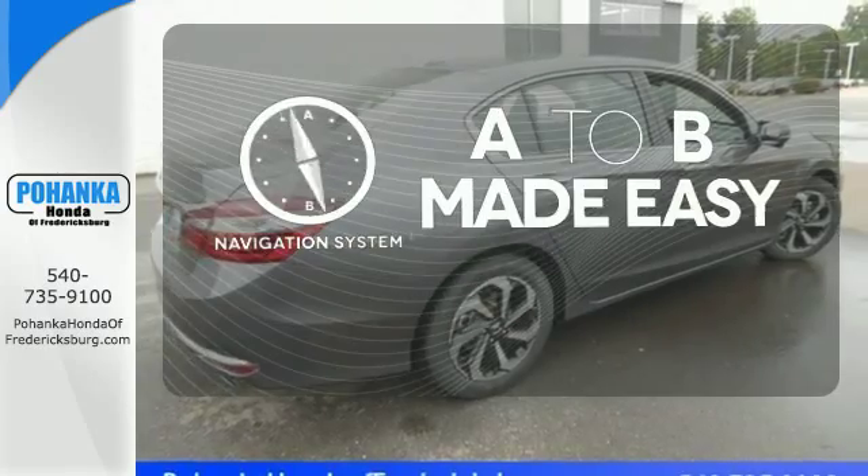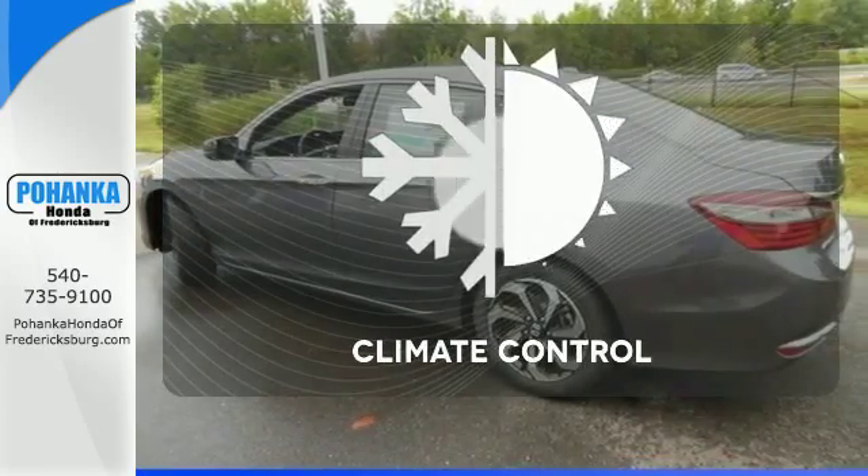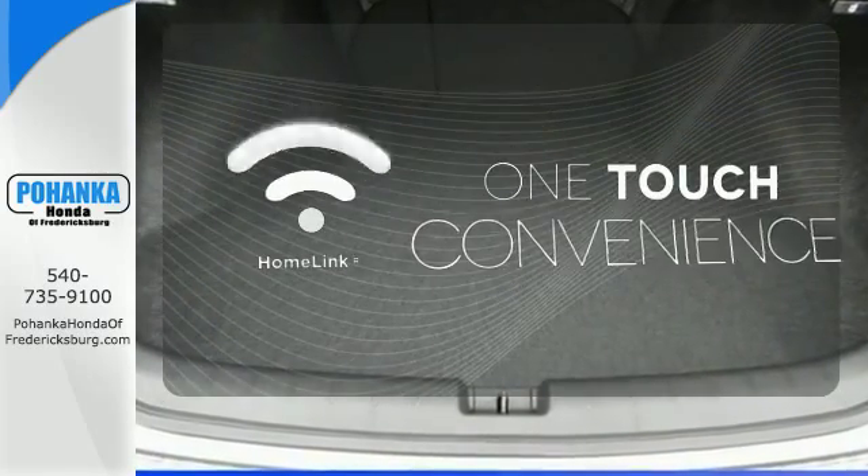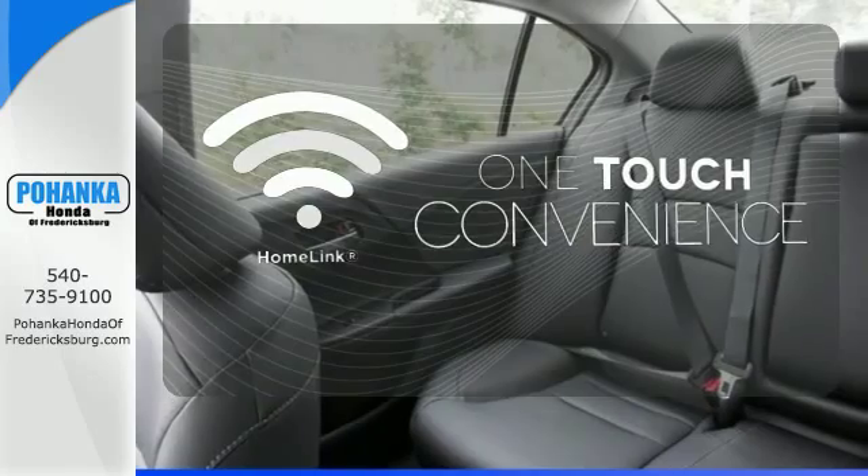Never feel lost again with the navigation system. Select the perfect temperature with climate control. With Homelink, one touch makes your arrival as welcoming as if you'd never left.